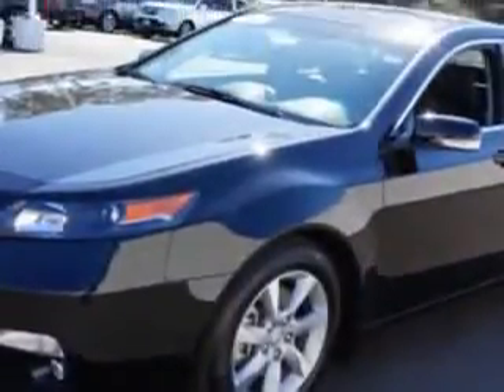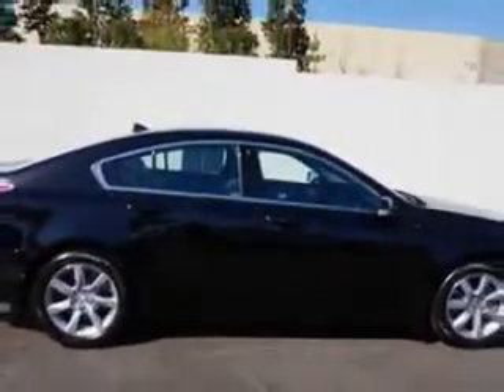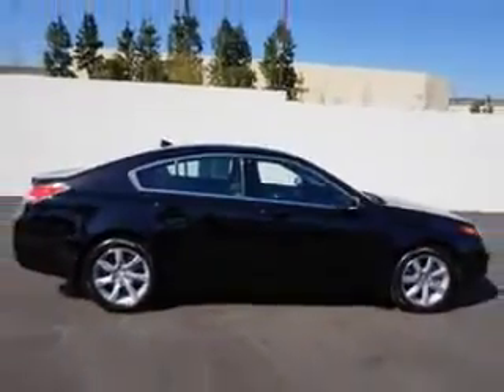Enjoy an impressive 29 miles to the gallon on this great car, with features like rear defogger, front wipers, speed sensitive, power windows, remote operation, and suspension.